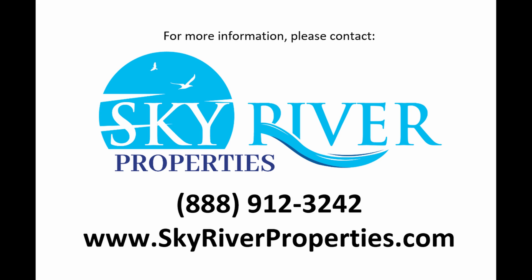In order to purchase this property, there's a small earnest money deposit and a purchase agreement that needs to be signed. Hassle-free owner financing is also available. Please call today at 888-912-3242 or visit our website at skyriverproperties.com to inquire or purchase this property. Thanks for listening!